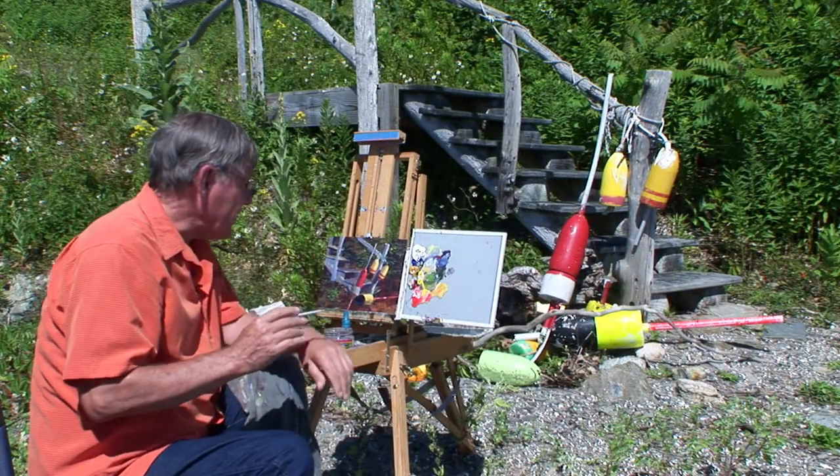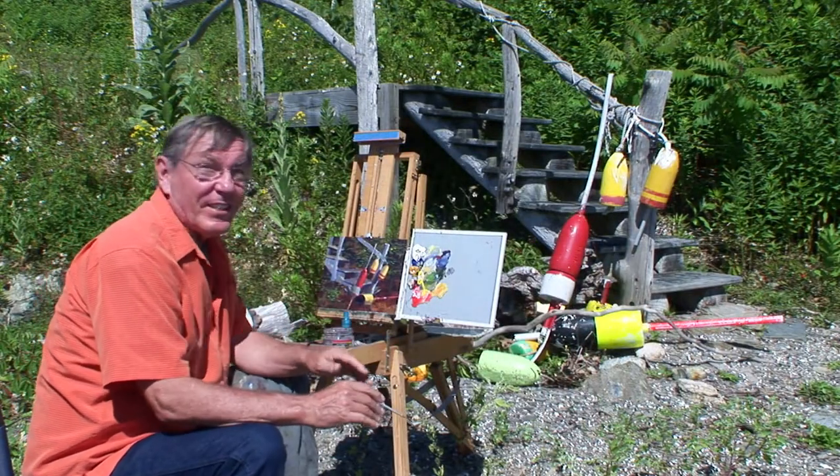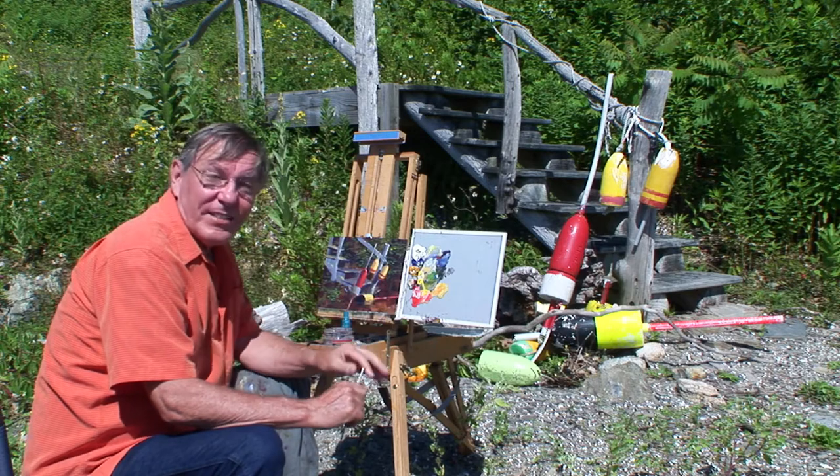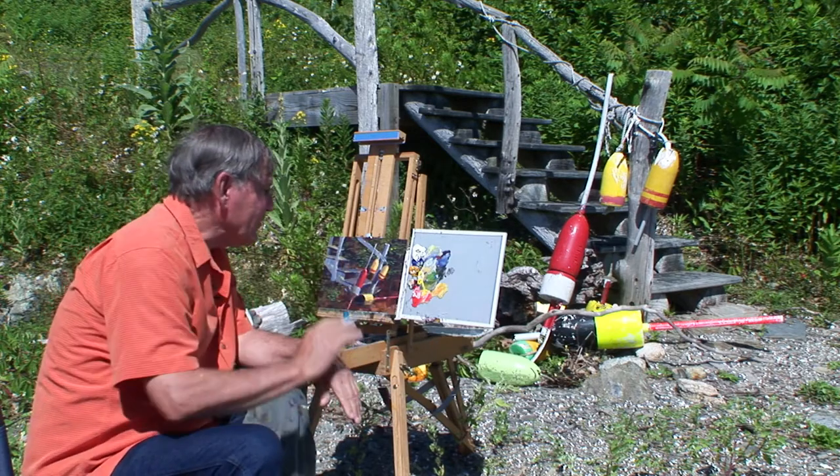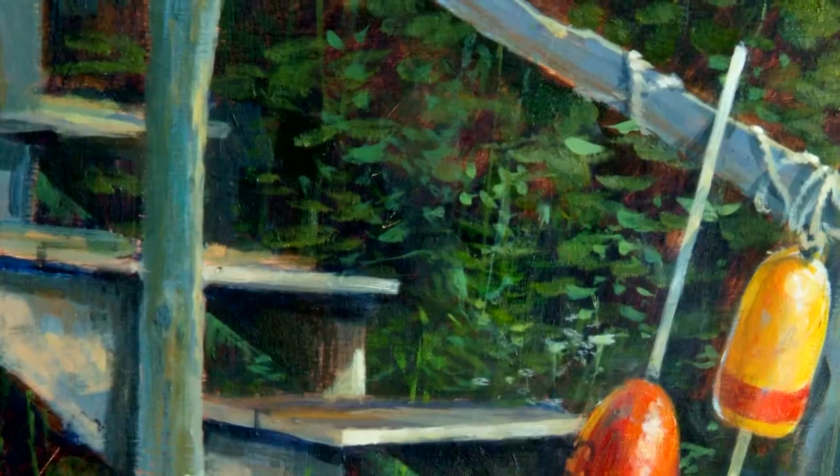I'm just about out of time here. I do want to put some finishing touches on this, so I think I'll take it up to the cottage where I can work on it in the shade and put in the details I need.